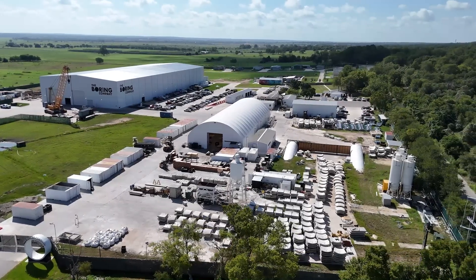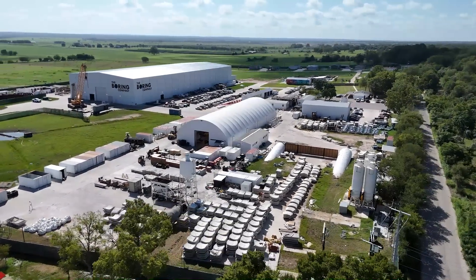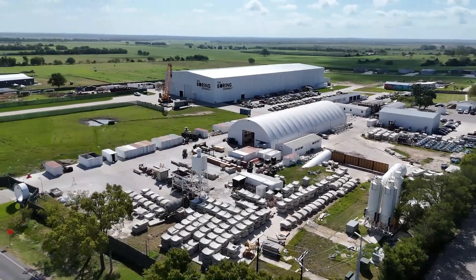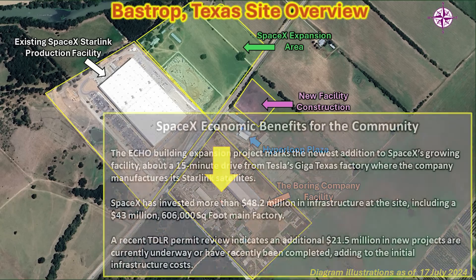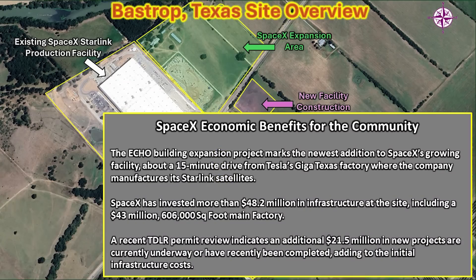We'll get a chance to see from the sky some of the facilities and the work at the Boring Company, and some of the changes since I was last here. This is the current layout of all facilities and construction in the Bastrop area. The SpaceX facility is 606,000 square feet and is operational. A large green area is getting graded for future construction. The pink area is a facility being erected right now — possibly for X — and that's right next to the Hyperloop Plaza, which is a community center.